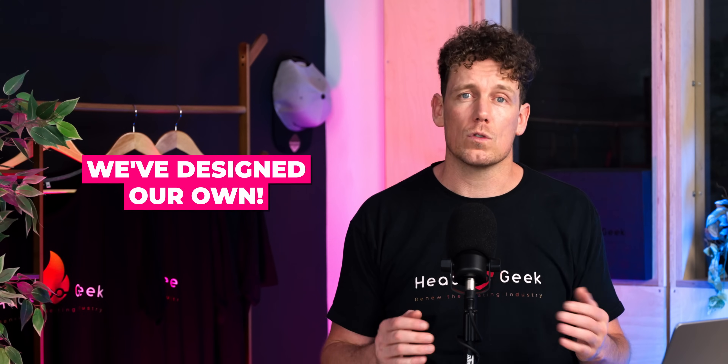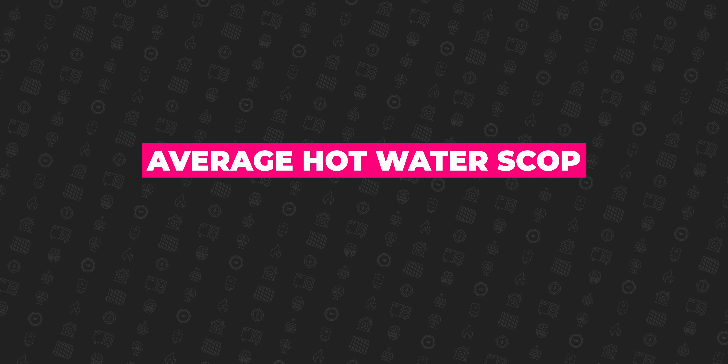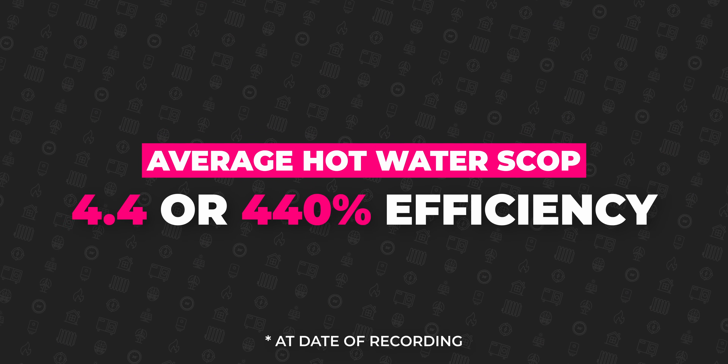You can also use this hot water cylinder as a heat battery when coupled with solar panels or time-of-use tariffs. We've even designed our own to work with heat pumps and generate hot water at the highest possible efficiencies — the Heat Geek Super Cylinder. Heat Geeks around the country are installing these and experiencing an average COP on hot water of 4.4 — that's 440% efficiency — ensuring that the cost of heating water with your heat pump is significantly cheaper than with gas.